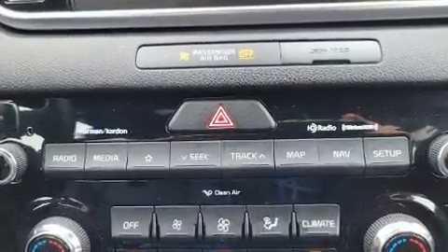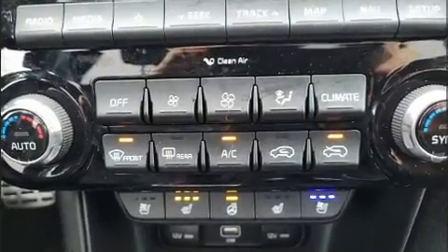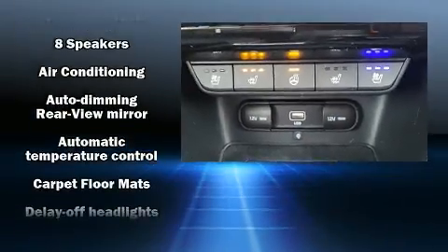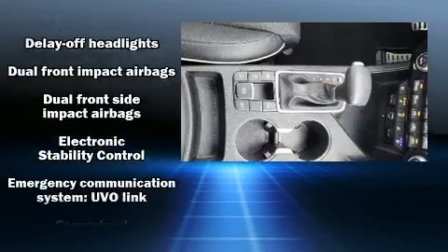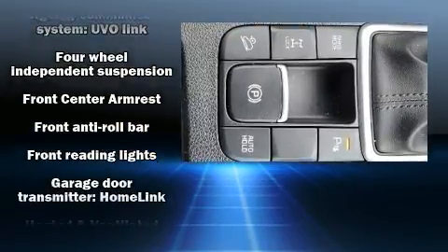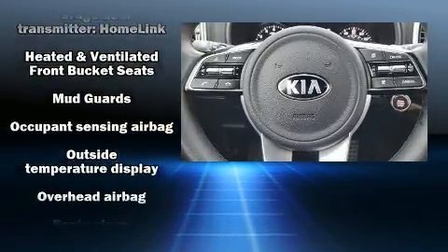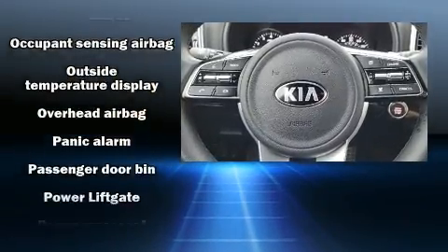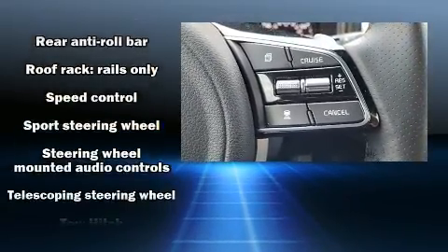Features include remote keyless entry, rear wipers, power seats, automatic climate control, and leather upholstery, proving that economical transportation does not need to be sparsely equipped. Audio features include an AM/FM radio, steering wheel-mounted audio controls, and eight speakers enhancing the audio experience throughout the interior.